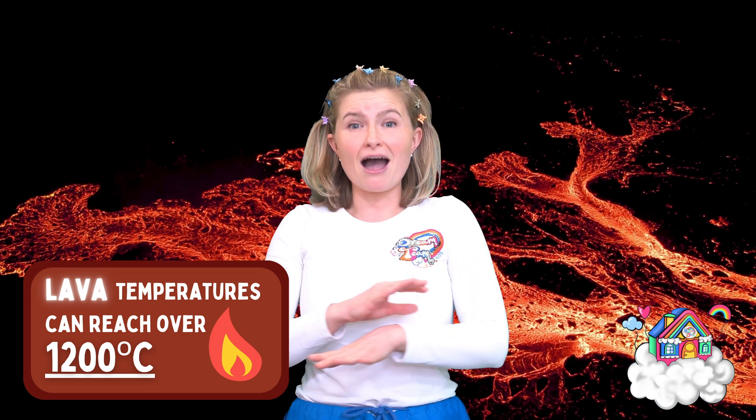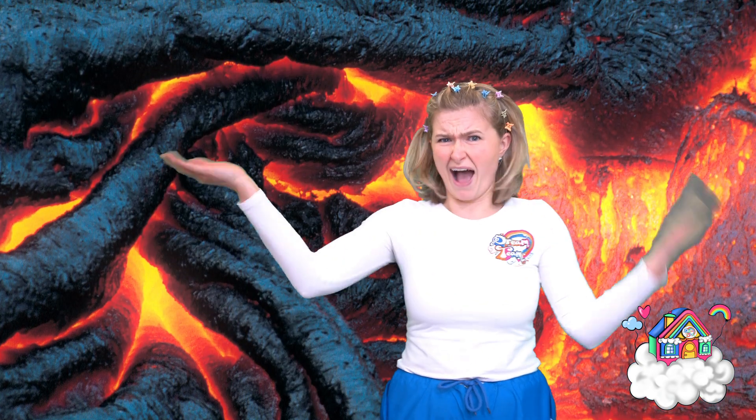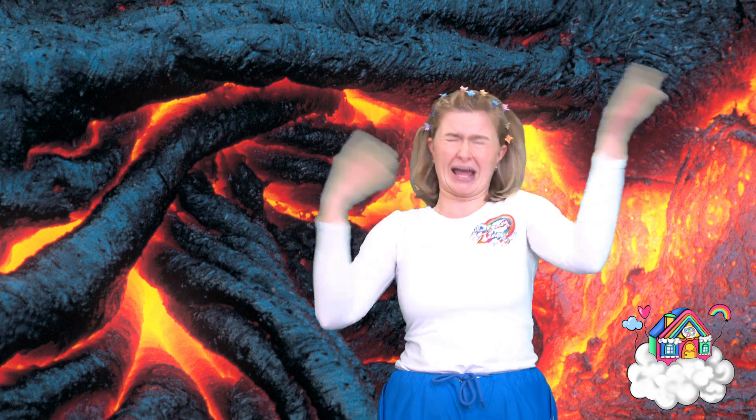Did you know that lava can reach temperatures of over 1,200 degrees centigrade? The word volcano was named after the Roman god of fire, Vulcan. What a cool name! It's getting really hot while we're talking about all this hot ash and lava and magma and volcanoes!